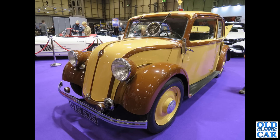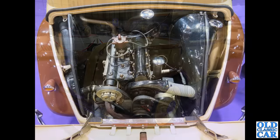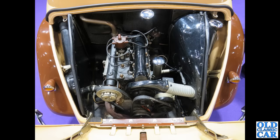Two photos now of the wonderful Mercedes W136 130 — this is a small rear-engine car built from 1934 to 1936, and this is a very rare survivor. There's the rear-mounted four-cylinder engine.